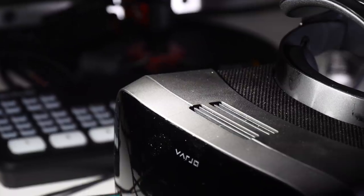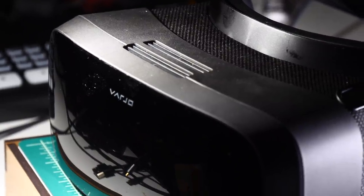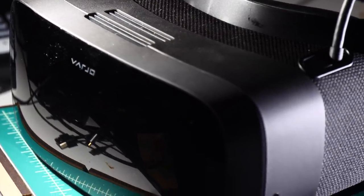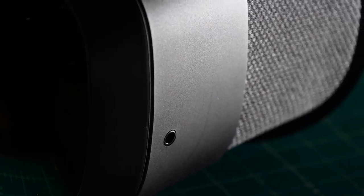It's actually right here. Vario loaned me an early prototype of their Aero that they're shipping at the end of this year, and for the past week I've been using this in my favorite VR games and experiences. Not going to bury the lead: if I had unlimited funds, this is the PC VR headset I would buy today.